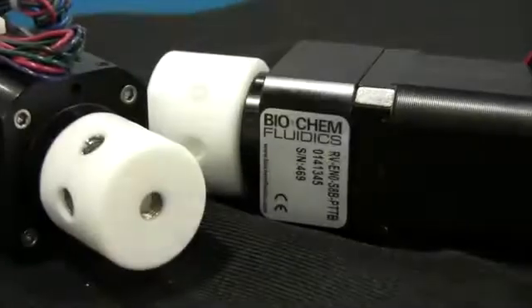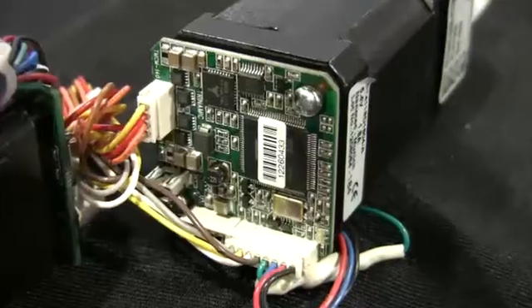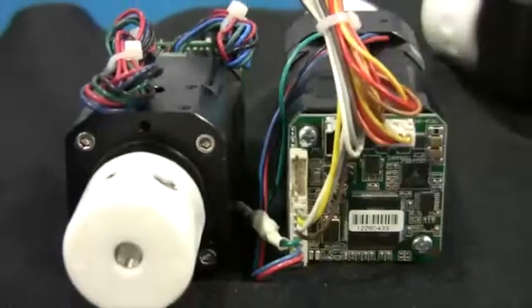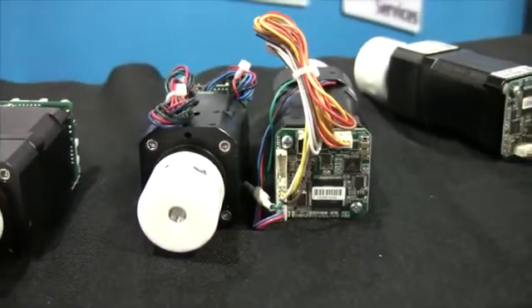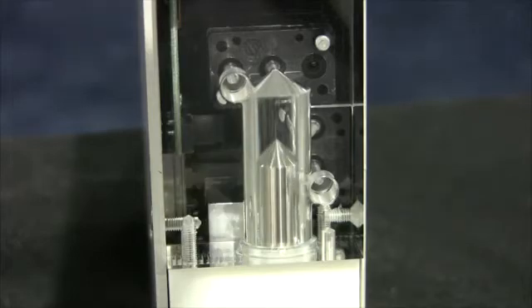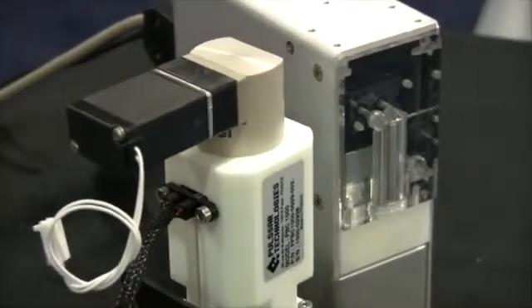New product lines for Biochem Fluidics include 4, 6, 8, 10 and 12 way electric rotary valves — stepper motor driven valves with all PTFE fluid paths for aggressive or reactive fluids.